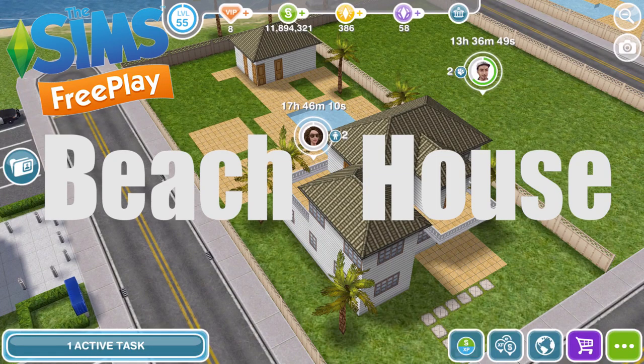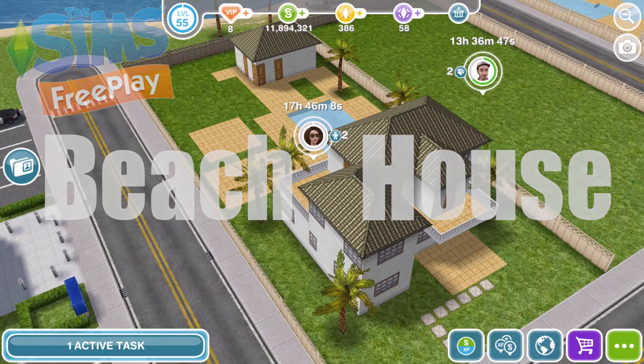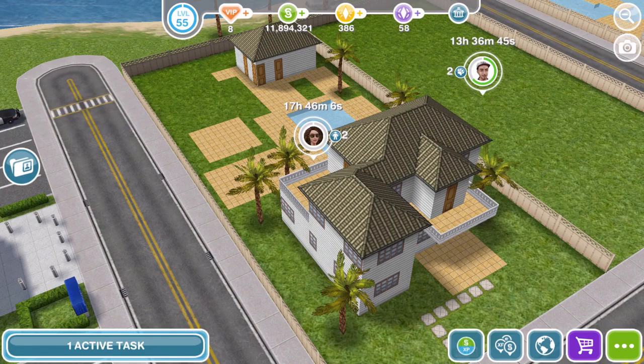Hi guys, my name is Bina Jemsville and welcome to a Sims Freeplay house tour. I post a ton of videos on the Sims Freeplay. Go ahead and subscribe to the channel and click the bell so you get notifications of when I upload new videos.